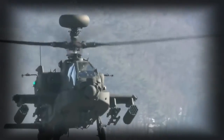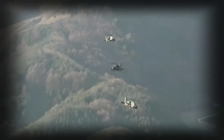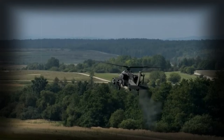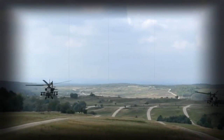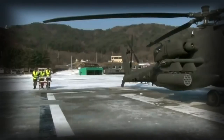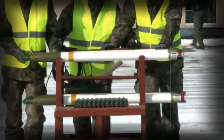Indonesia ordered 8 of these gunships, Qatar 24, South Korea 36, and the United Arab Emirates 30. In 2014, Iraq ordered 24 of these helicopters but later cancelled this order. In 2015, the United Kingdom requested to re-manufacture 50 of its AH-64D Apache Longbow helicopters to the latest AH-64E standard.